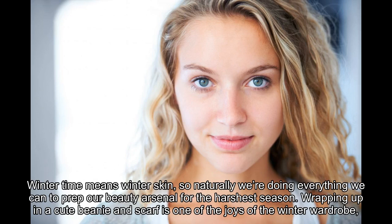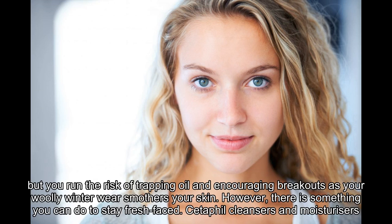Winter time means winter skin, so naturally we are doing everything we can to prep our beauty arsenal for the harshest season. Wrapping up in a cute beanie and scarf is one of the joys of the winter wardrobe, but you run the risk of trapping oil and encouraging breakouts as your woolly winter wear smothers your skin. However, there is something you can do to stay fresh-faced.